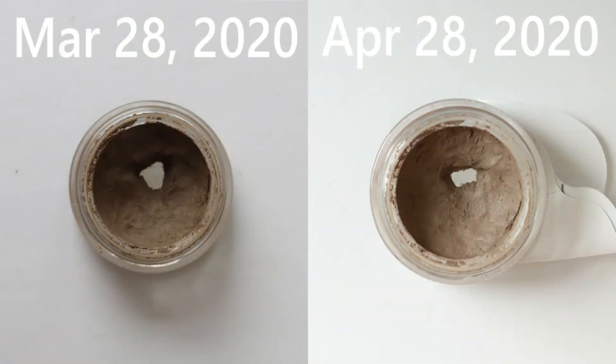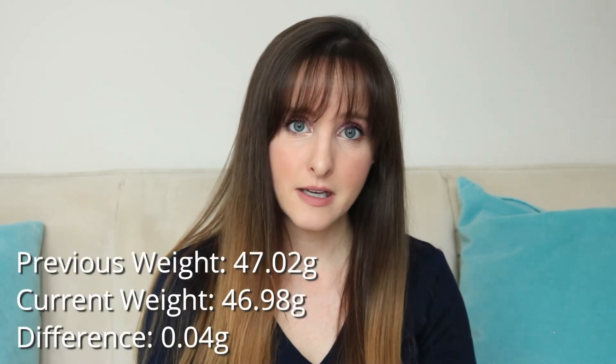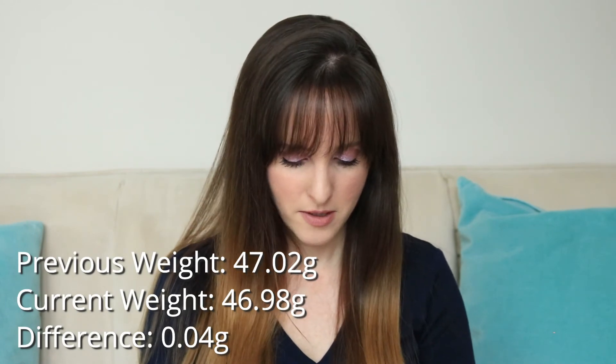We're almost at the end — three more products. The third to last is the ABH Dip Brow in Taupe. I use this every day and I have it on my brows today. The little hole in the bottom sort of changes size because I push the product around, but I can definitely tell it's wearing down in the middle. There's no way this will be done by the end of this year, but I'll definitely see a lot more of the bottom of the pan by year's end. I introduced this last month at 47.02 grams and it's now 46.98 grams.